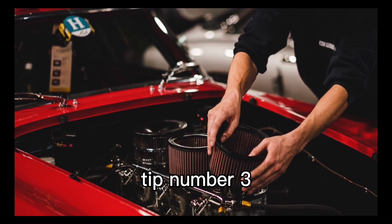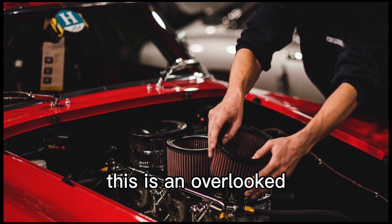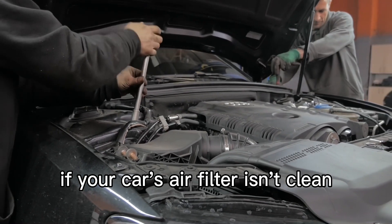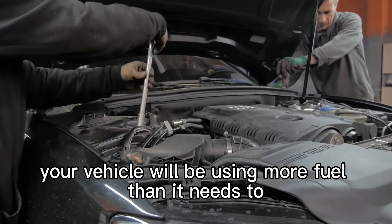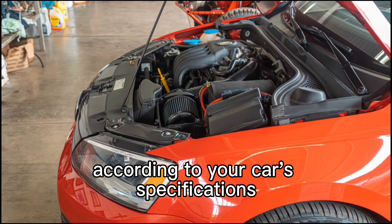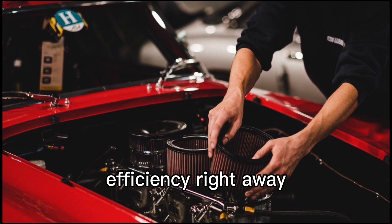Tip number 3: check your car's air filter. This is an overlooked but incredibly important part of your vehicle's operation. If your car's air filter isn't clean and in good condition, your vehicle will be using more fuel than it needs to, which can really suck up your money at the pump. Make sure you've changed the filter according to your car's specifications, and you should see a difference in your fuel efficiency right away.